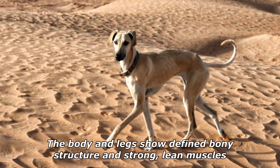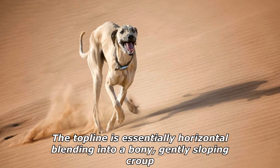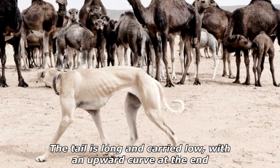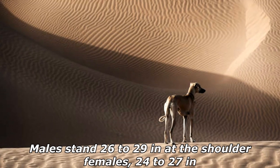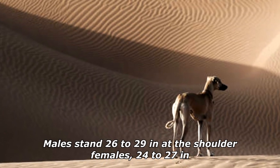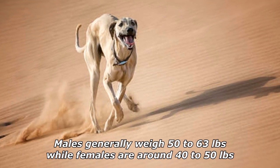The body and legs show defined bony structure and strong lean muscles. The skeletal structure is sturdy, the top line is essentially horizontal, blending into a bony, gently sloping croup. The tail is long and carried low with an upward curve at the end. Males stand 26 to 29 inches at the shoulder, females 24 to 27 inches. Males generally weigh 50 to 63 pounds, while females are around 40 to 50 pounds.